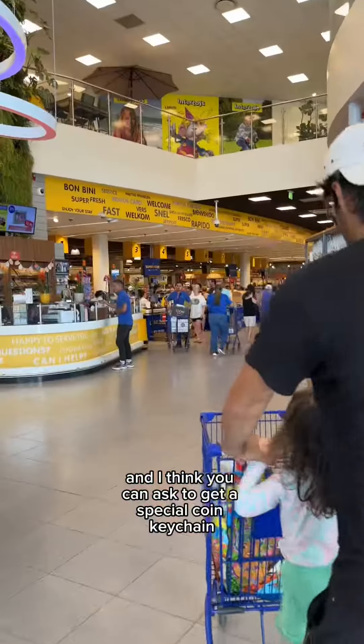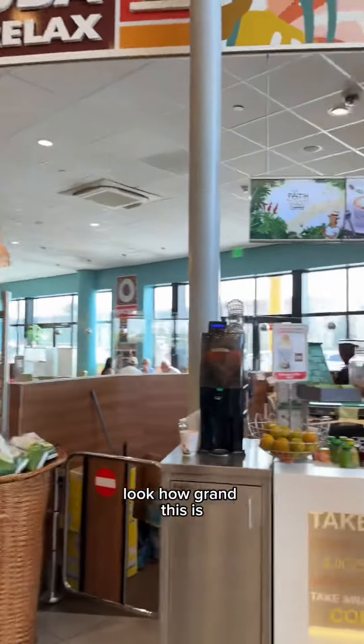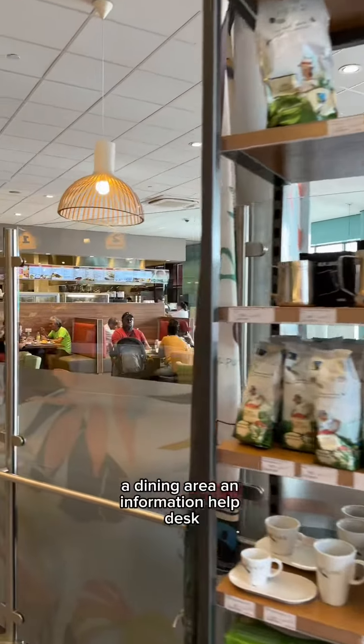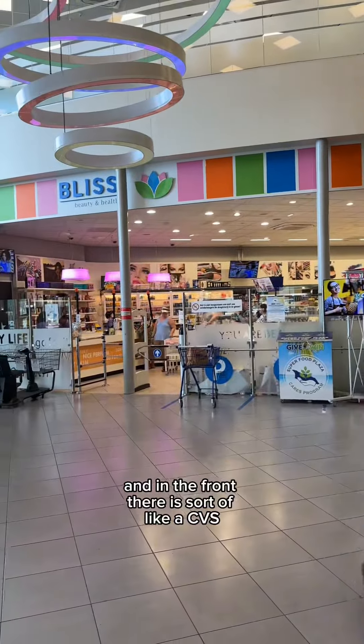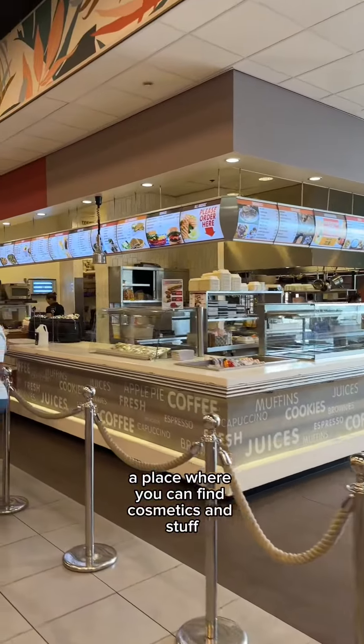I think you can ask to get a special coin keychain if you're a frequent shopper. Look how grand this is! There are a lot of takeaway food options right off the gate, a dining area, an information help desk, and in the front there is sort of like a CVS — a place where you can find cosmetics and stuff.